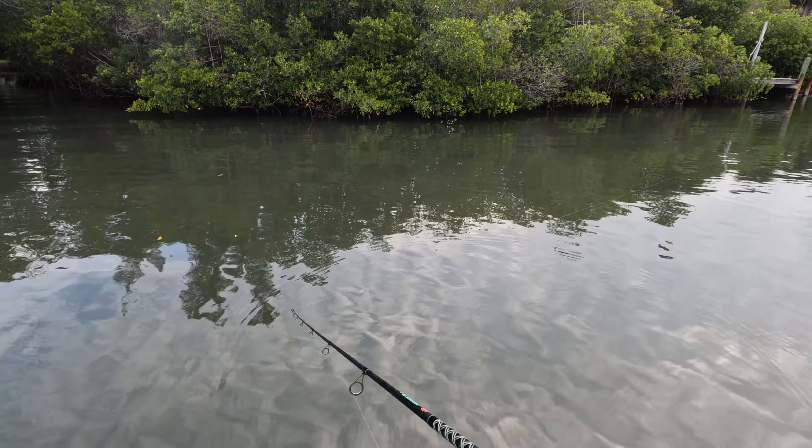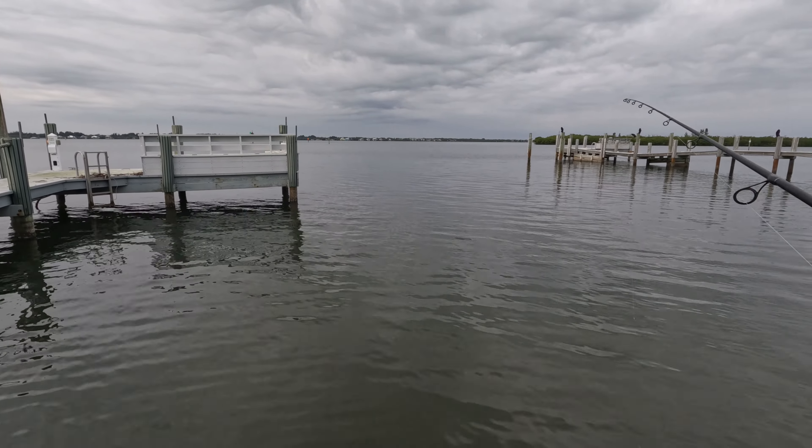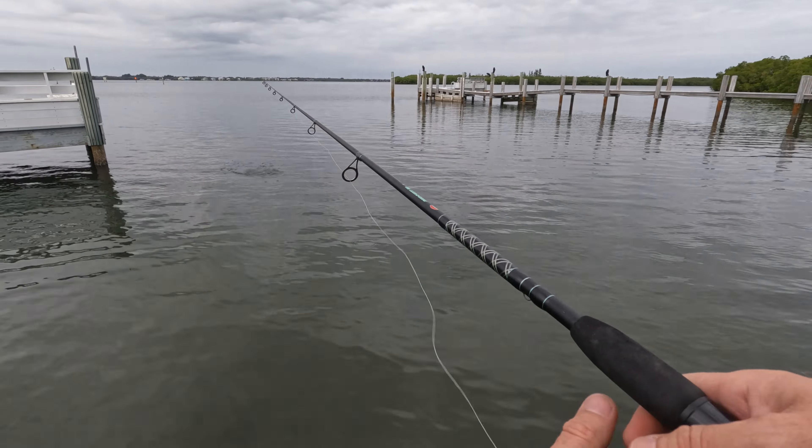Saw some sort of fish activity — that's a sign. Oh, there's a bunch of school snook! Big school of snook right here, five big snook!